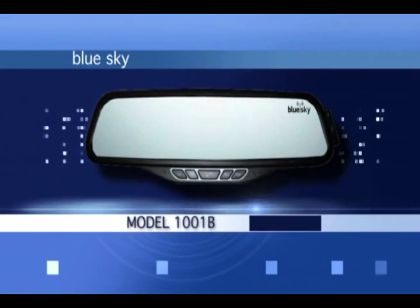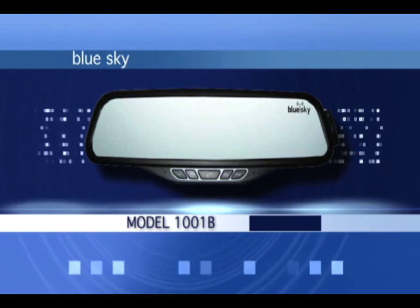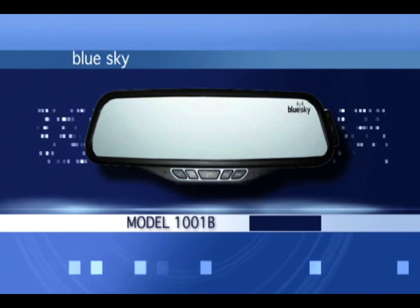Introducing the new BlueSky hands-free car kit, an easy to use, sleek and stylish Bluetooth device that requires no installation.